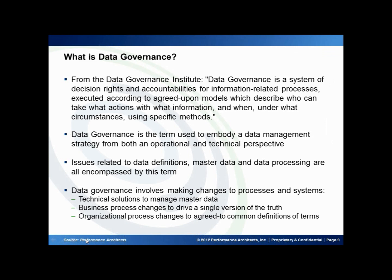Talking about that in more general terms, data governance is the term used to embody a data management strategy, and it covers both operational and technical perspectives. It helps you resolve issues related to data definitions, master data, and data processing, all within the general framework of data governance. It involves making changes to your processes and systems — technical solutions to manage your master data, business process changes that help you drive a single version of the truth, and organizational process changes to agree on common definitions of terms.